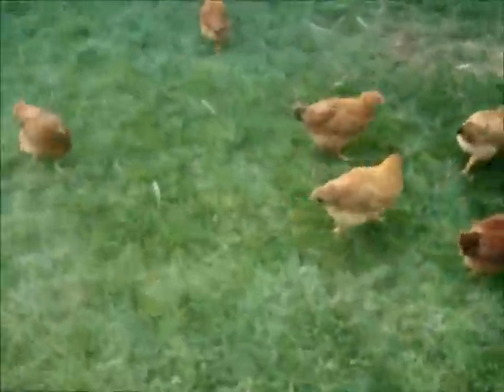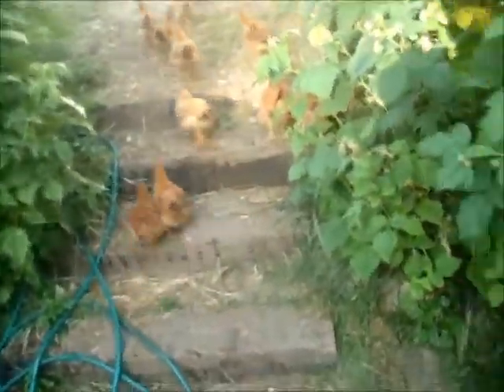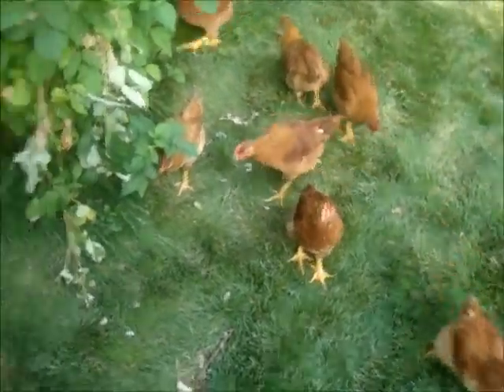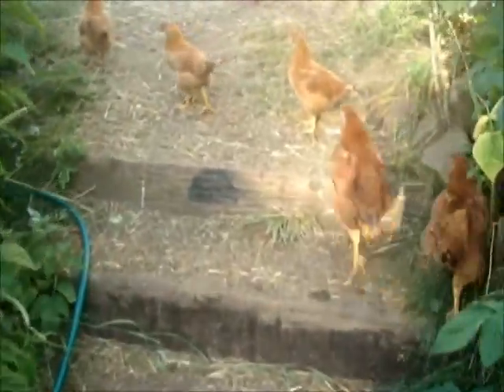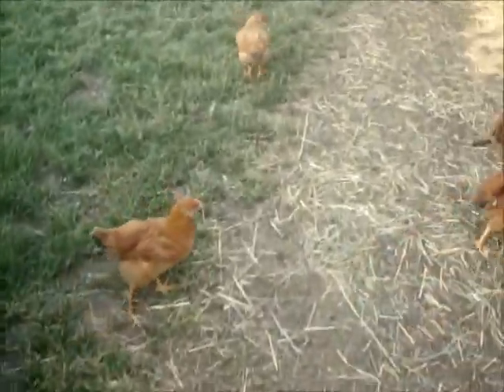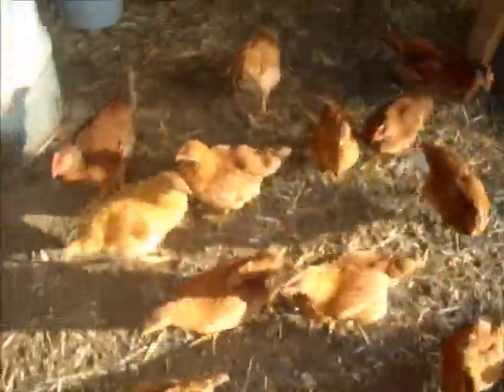My little Red Ranger chickens are going to be butchered come fall. I've got 28 of them left — had 30, lost 2. They're hungry, they haven't been fed today. They're following me around; they need me to feed them.